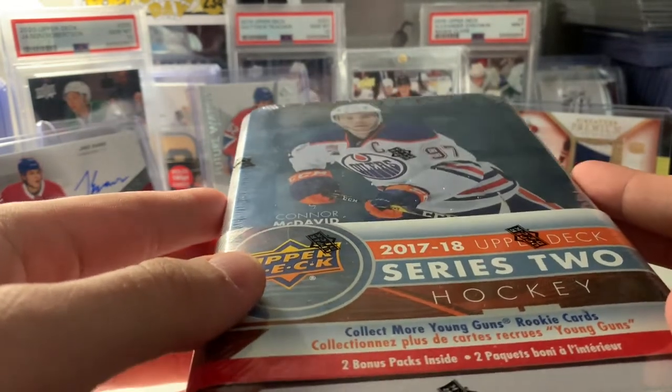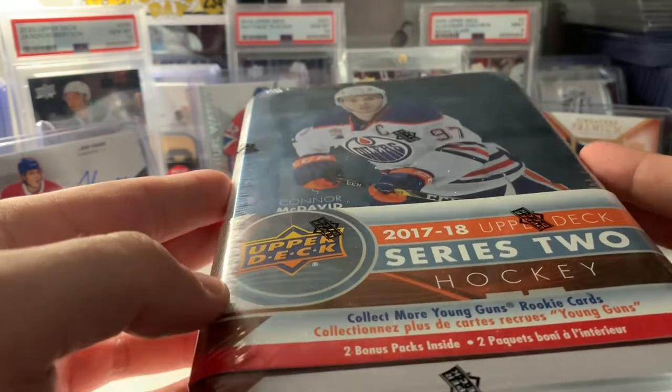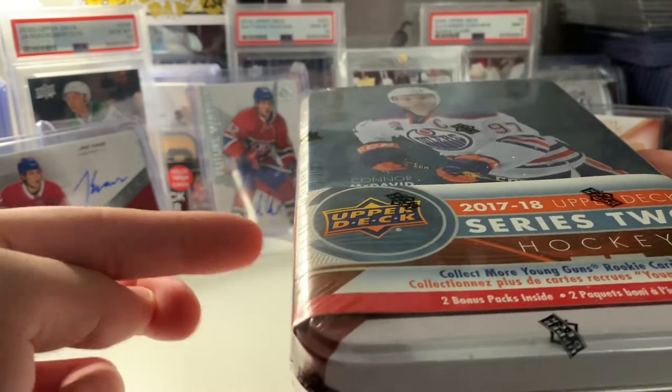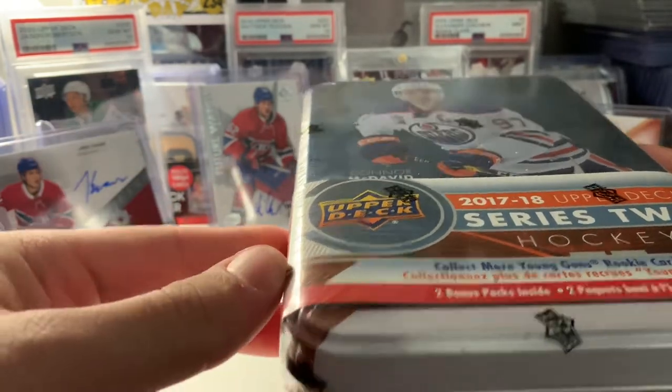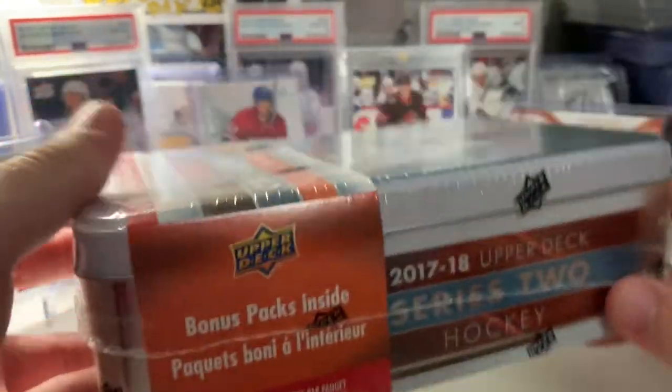For $25, if you find it at this price, I recommend picking it up for a fun rip. I've opened 1718 Series 1 — I've opened a couple retail boxes of that because they're cheap, and you can find McAvoy and stuff in there. Anyways, let's get right into this.